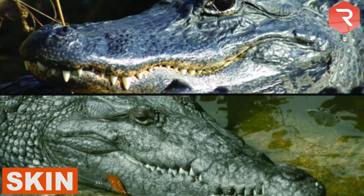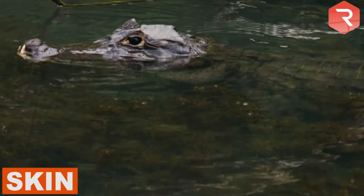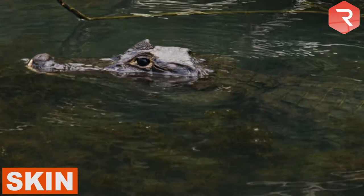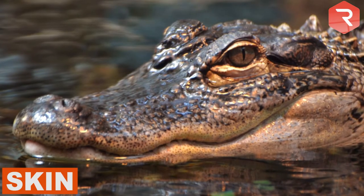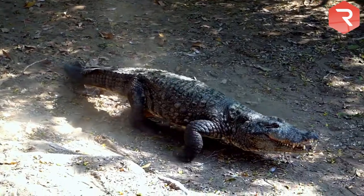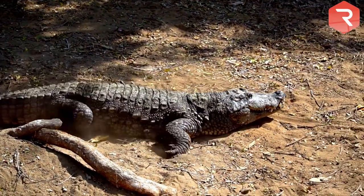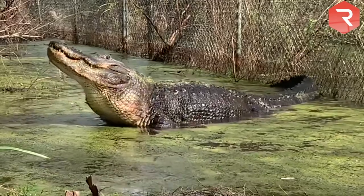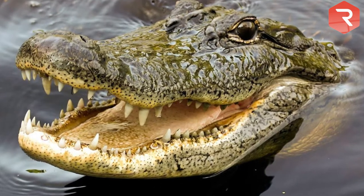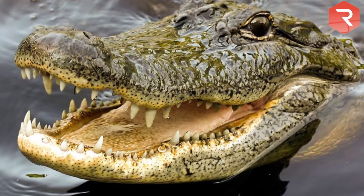Skin. Crocodiles and alligators both have dome pressure receptors on their skin. These receptors allow them to regulate water pressure when swimming and detect ripples in the water. Alligators' dome pressure receptors are visible as tiny black spots near their jaw. The dome pressure receptors of a crocodile are translucent and scattered all over its body. This is one of the reasons why they swim better in open water compared to gators. Crocodiles also have salt glands on their tongues, which allow them to regulate in high salinity areas.